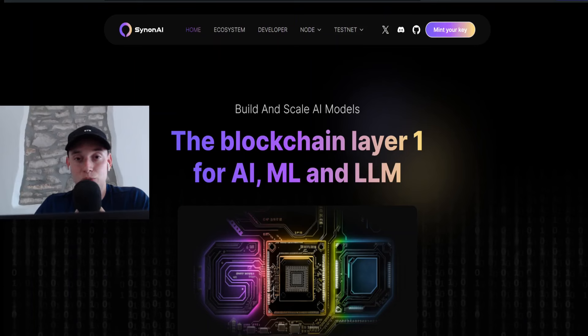In today's video I'm going to show you a new project which is called SynonAI. I already invested into this and I will purchase some more nodes today in this video because this is a node project. It's in its early stages and it very much reminds me of, for example, Navy AI, which you should know if you follow my channel for quite some time, as I invest in a lot of those node projects.